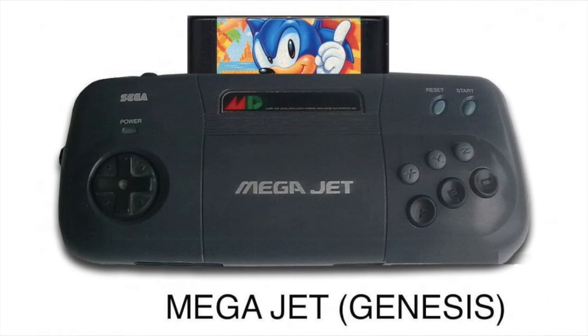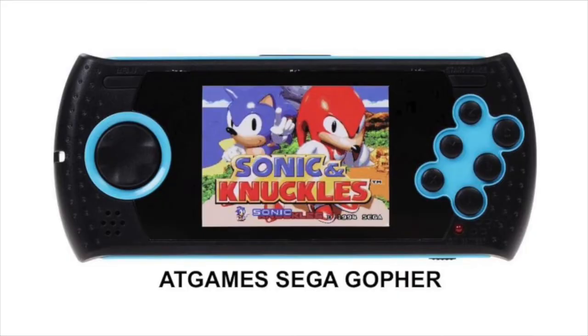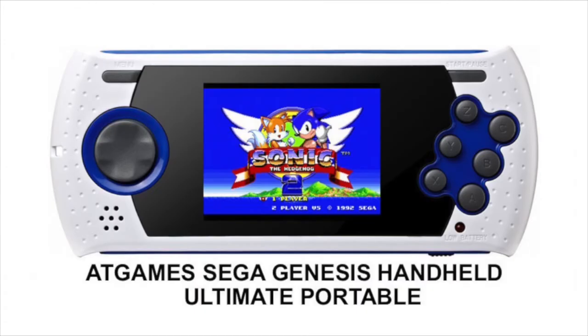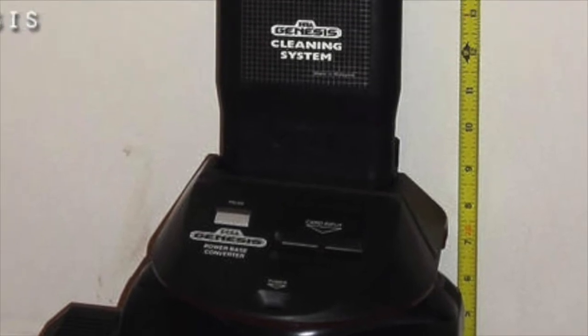Here's the Mega Jet — you could play this on a plane and it would hook up to the TV in the headrest in front of you. That technology eventually became the Nomad, which plays Genesis cartridges. AtGames makes their own portables called the Gopher and Gopher 2. A lot of people don't like the game quality on those though.